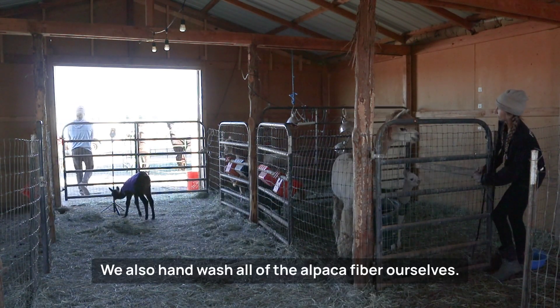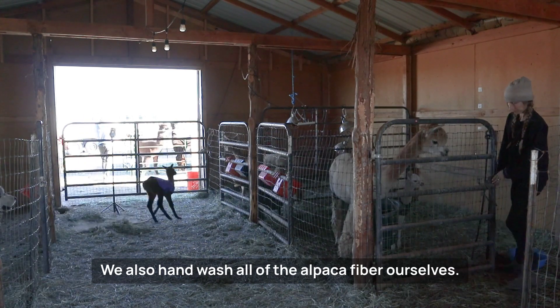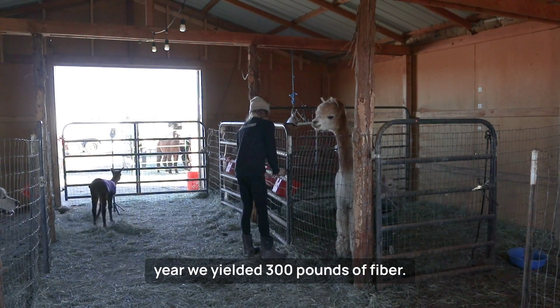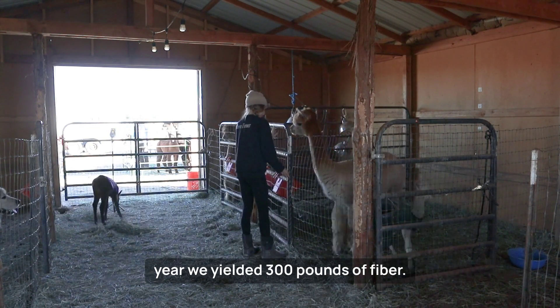We also hand wash all of the alpaca fiber ourselves. Last year we yielded 200 pounds of fiber, and this year we yielded 300 pounds of fiber.